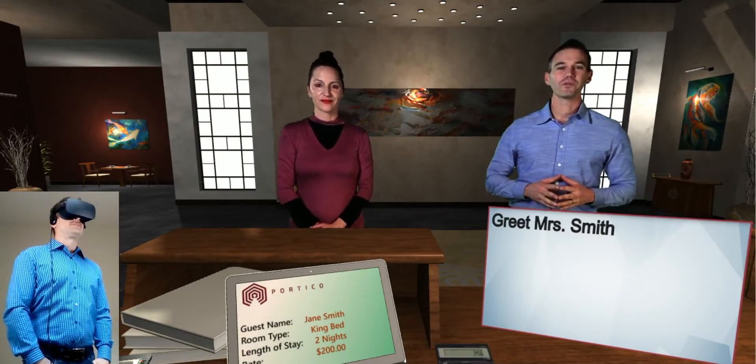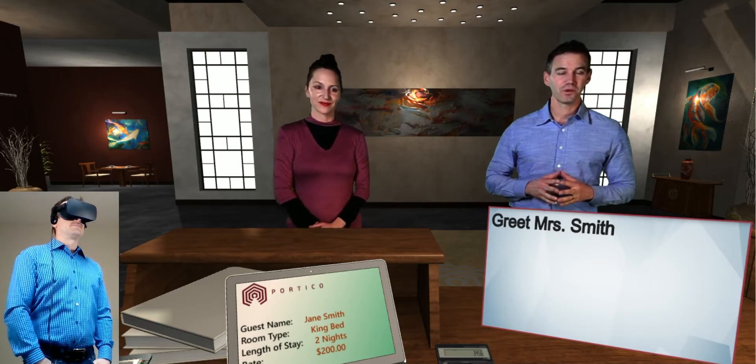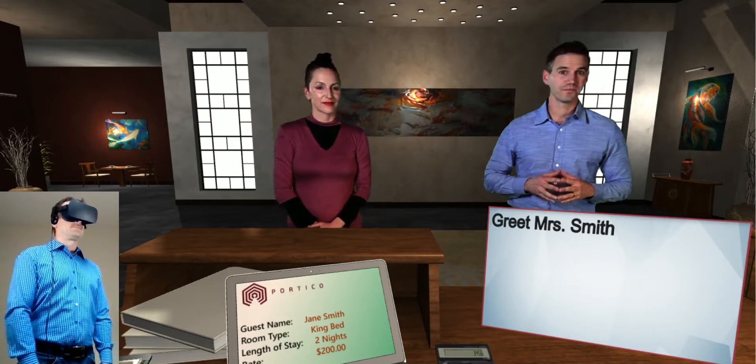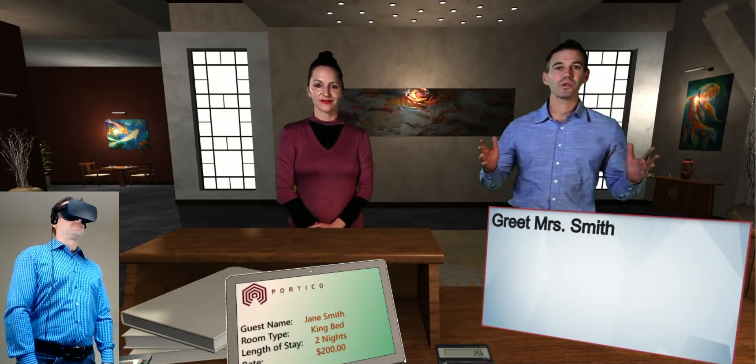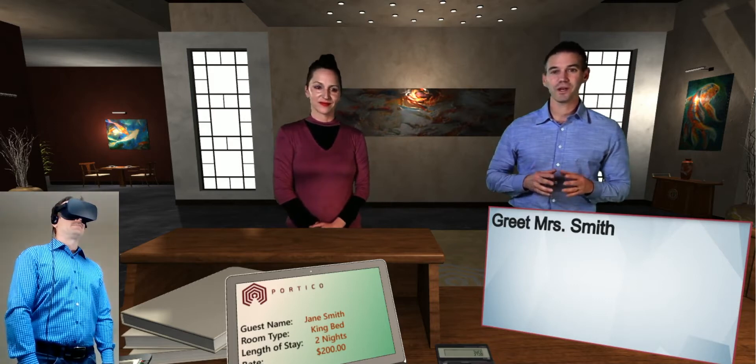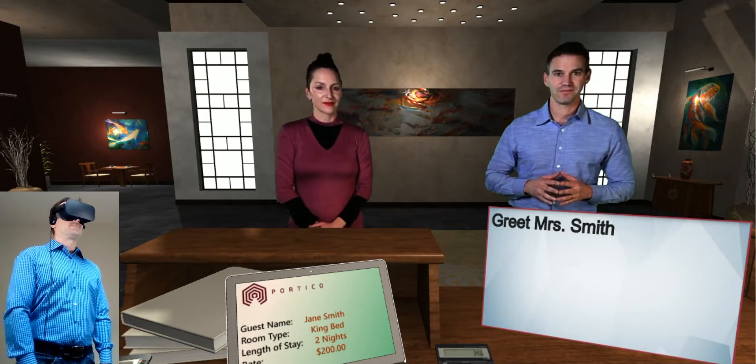Hello, and welcome to Portico's Hotel Check-In Simulation. In this exercise, you'll be responsible for greeting a guest and checking her into the hotel. So take a moment to look around and get comfortable in the environment. And when you're ready to begin, just say, I'm ready. Have fun.